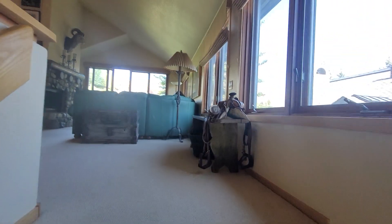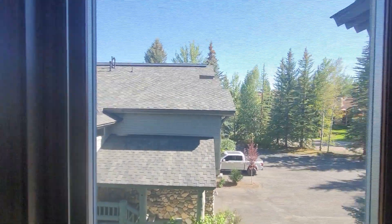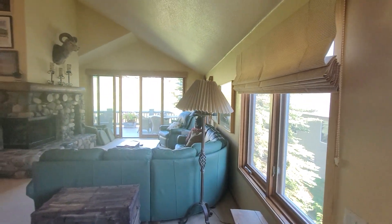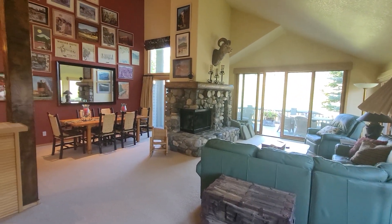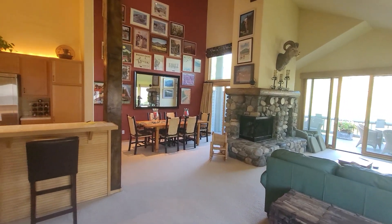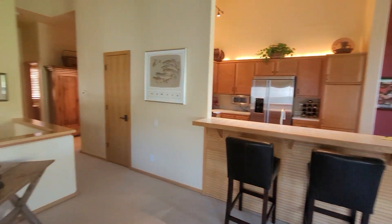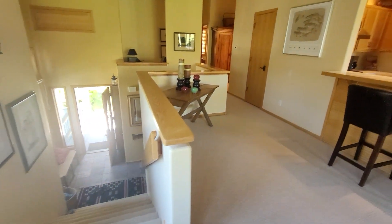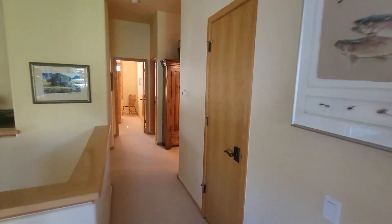Going up. That's kind of the view looking out to the south, and that's to the east there. High ceilings in here — vaulted ceilings. This is probably just a little closet.